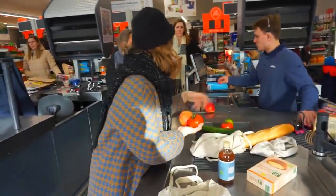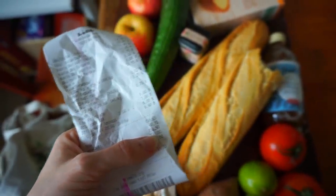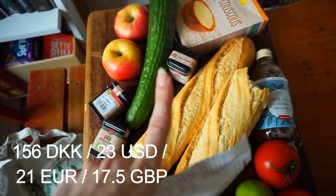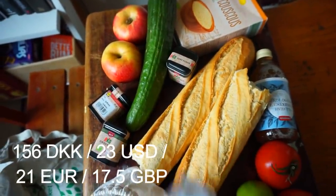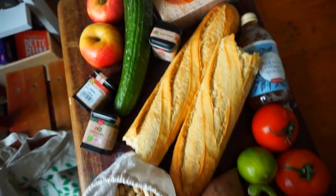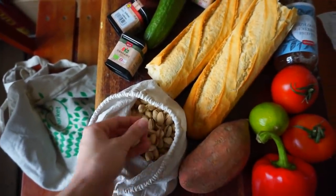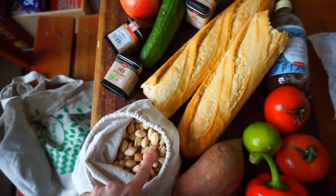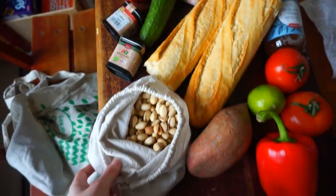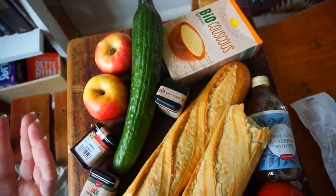Lidl is supposed to be rather cheap, but we ended up paying 165 Danish crowns - I'll insert some text about what that is in euros, pounds and dollars. Rather expensive for the amount of food we got. The expensive items were definitely the pistachios at 30 crowns, and the spices at 10 crowns each - so 30 crowns there as well. That's almost half already. Not wrong, but just expensive.